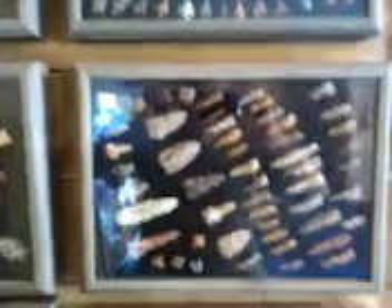Here's a few of our frames that I've put together. That one's just bird points. This one here is mainly drills and gravers. And there's a nice table frame.